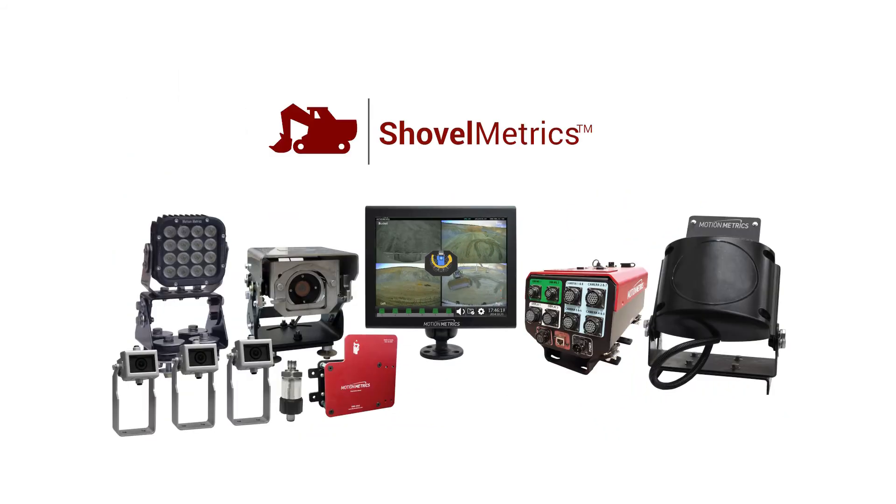Shovel Metrics — a complete monitoring solution for shovels and excavators.